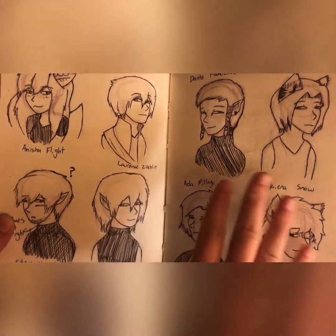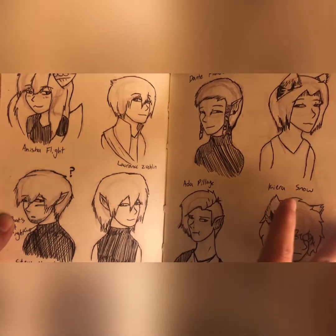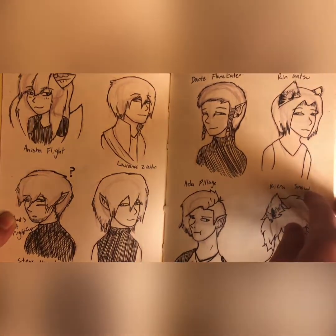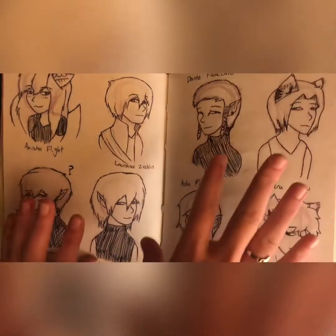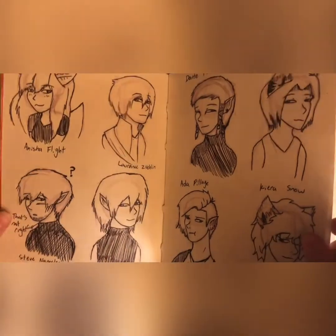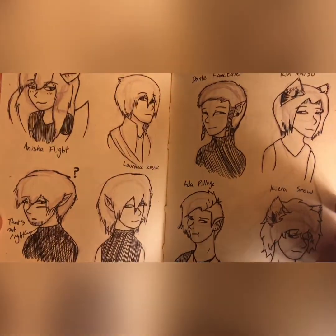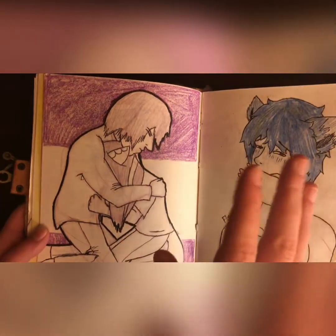I don't want to talk about Dante too much, even though I really want to, because I have two friends who are going to watch this video and they're reading the story right now. I don't want to tell them about Dante yet, but as soon as they find out, I can finally start making all those jokes I've been storing.